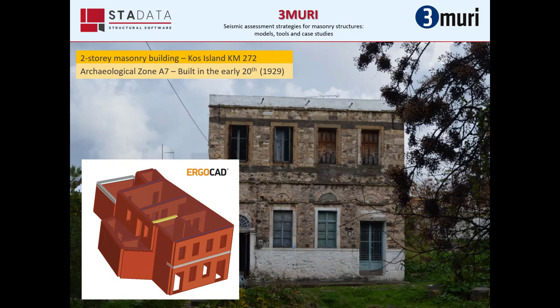The building I will present is a two-story building on the island of Corfu, built in 1929, which showed damage after the earthquake that occurred in July of 2017.